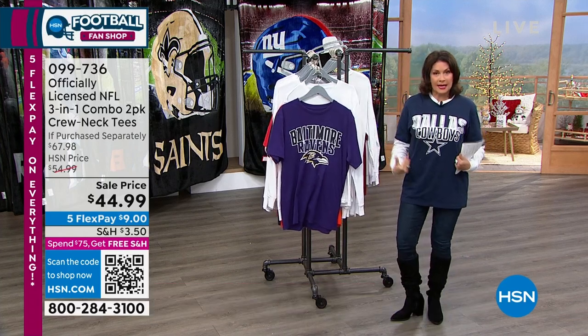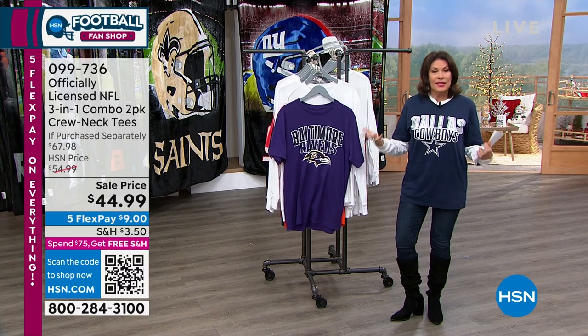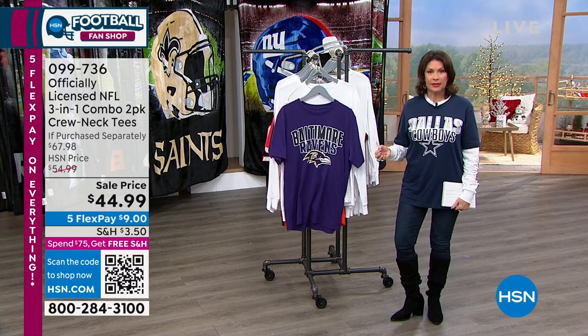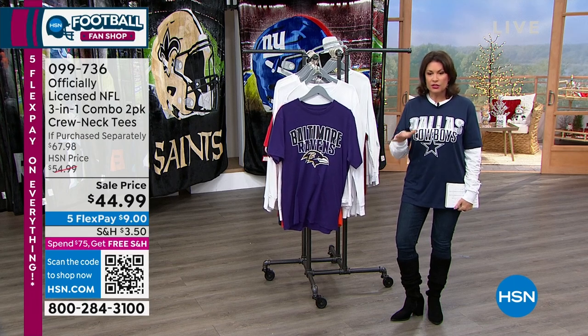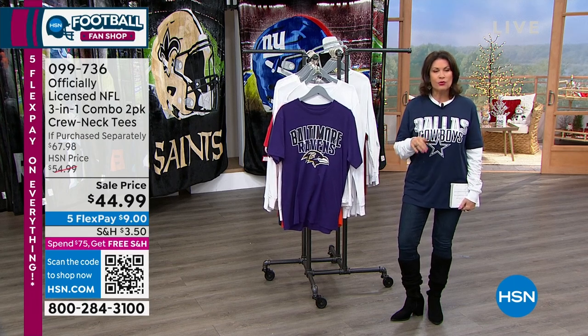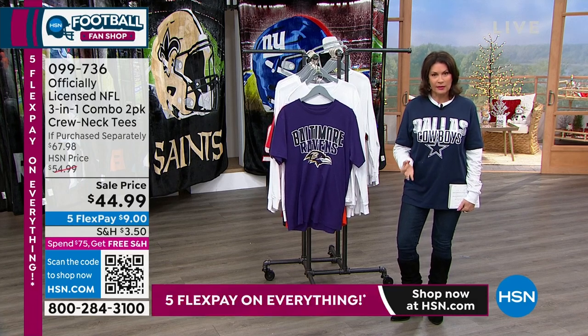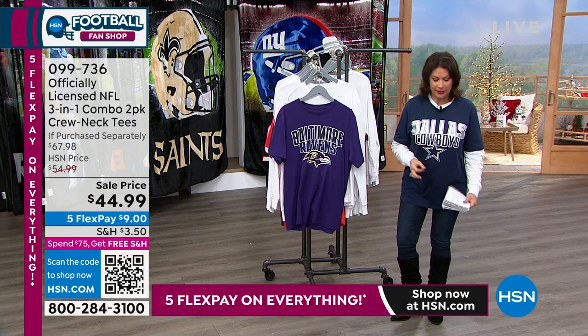If you want to layer it like I did because it's chilly out, you can do all of this for $44.99. If you buy these separately, just shy of $68 you would pay for this. The quality is why you buy here — the quality, the value, and the exclusivity.